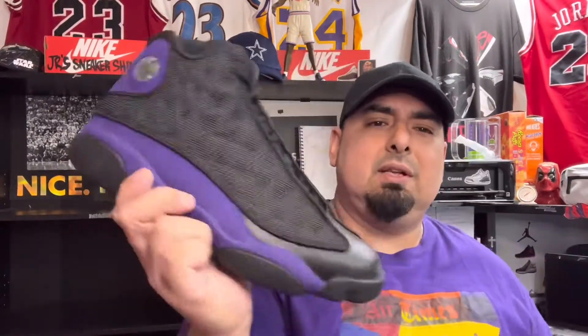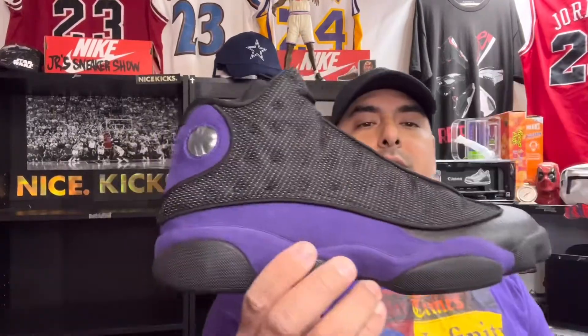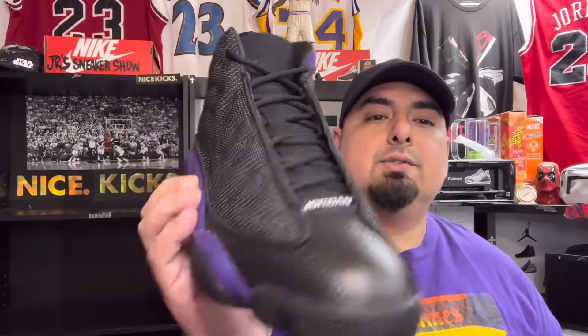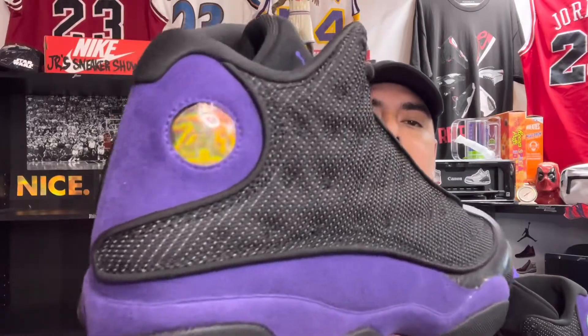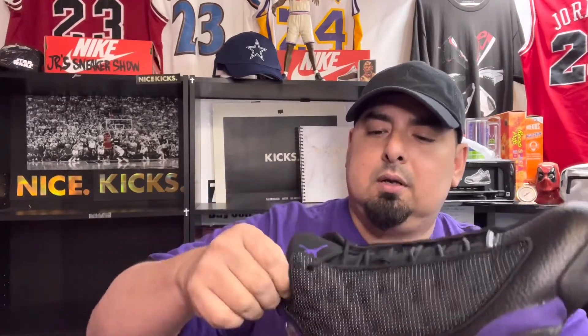Here's the right sneaker. I really like the way these came out — just that purple hit on there is something different you don't see on a 13, and it really all goes together. These are the 'Prince 13s.' Rest in peace Prince. These are the Purple Rain joints — I never thought I'd see a purple Jordan 13 high, but I guess they're starting to mix and match all kinds of colors.